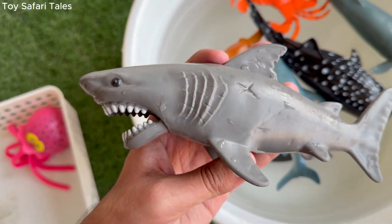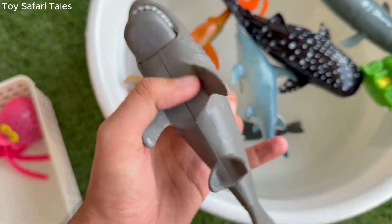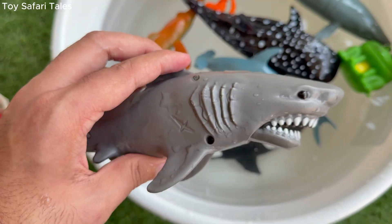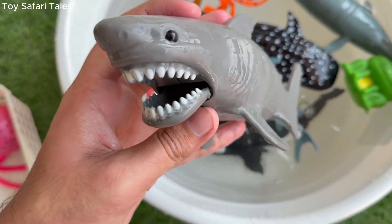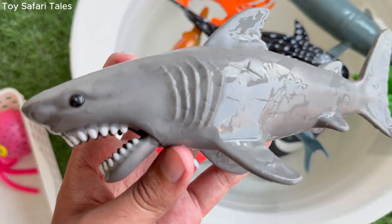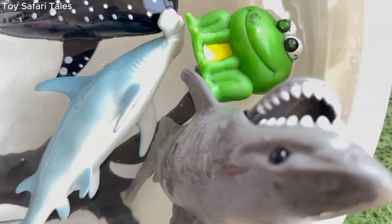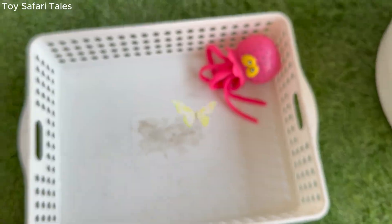Shark comes in many kinds, from the gentle whale shark to the fierce great white. Shark plays an important role in keeping the ocean healthy by balancing sea life. Shark is a fast and skilled hunter, making it one of the most fascinating creatures of the deep sea.